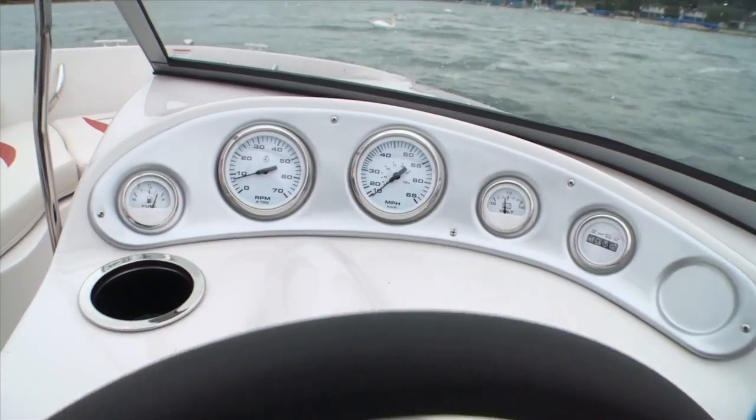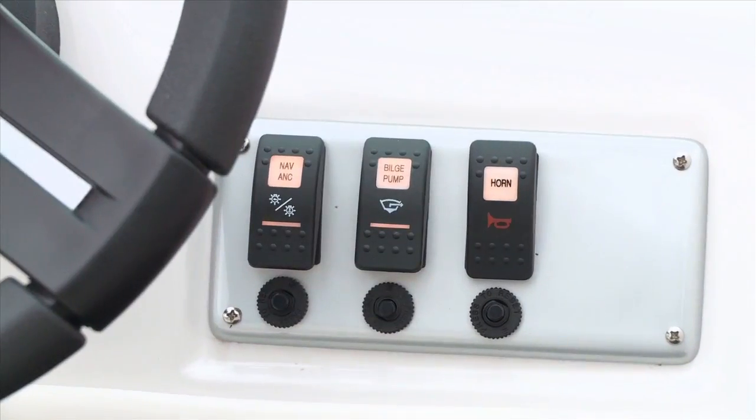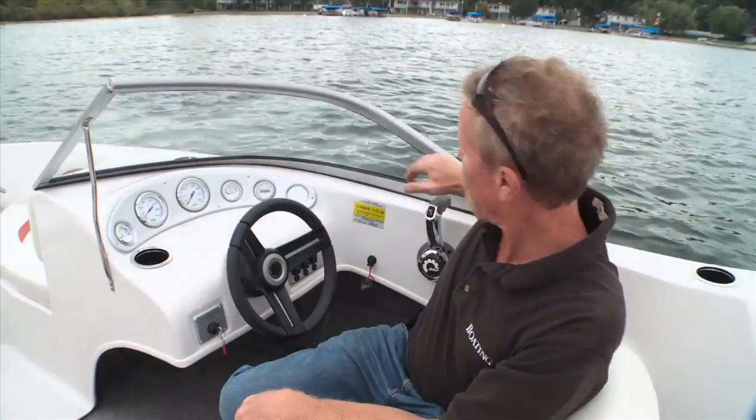What really sets the good boats apart from the rest of the fleet is the way they do the details. And probably the best way to show you that is here at the helm, where StarCraft has installed chrome-bezeled gauges and a contrasting panel, back-lit rocker switches, and a control box mounted for comfort and ease of use.